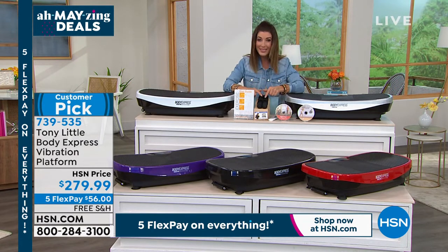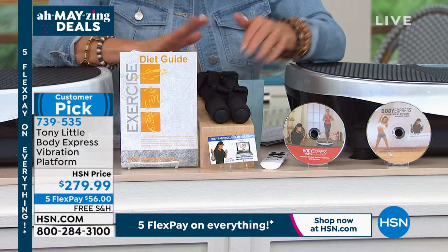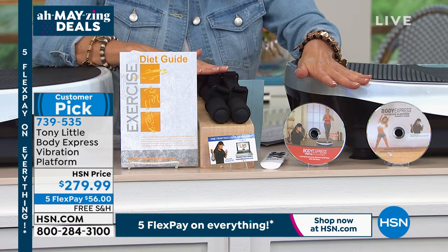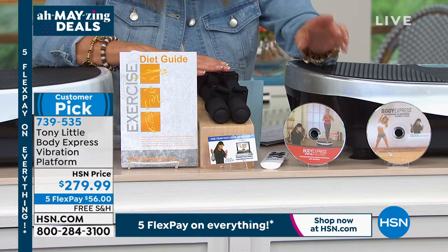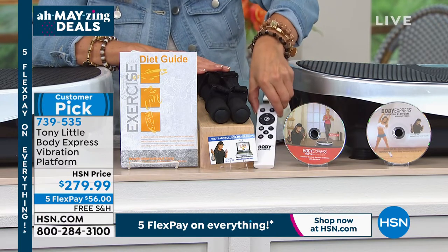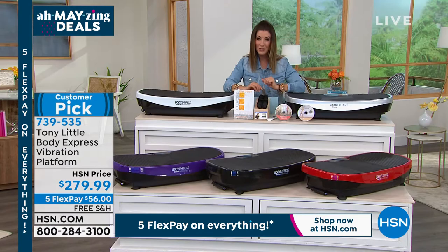Here's what you're getting only here at HSN: hand weights for an upper body workout, instructions, two DVDs to exercise along with Tony — America's personal trainer — plus a remote control and a one-year VIP membership to Tony Little's personal training club so you always have access to the experts.